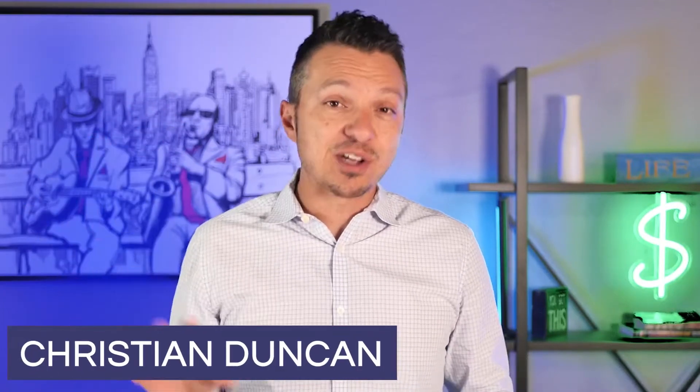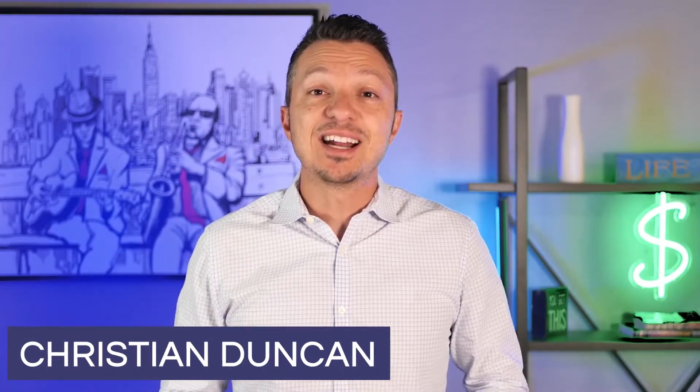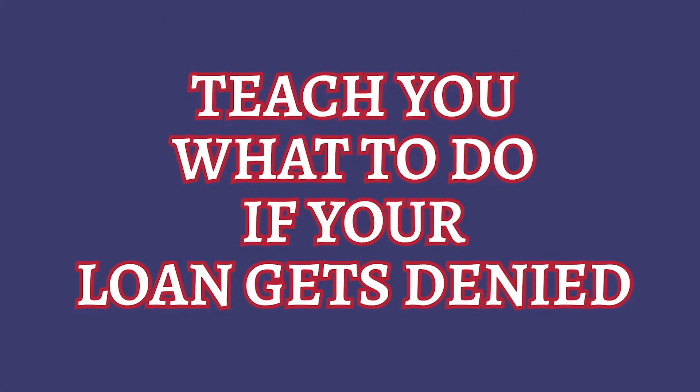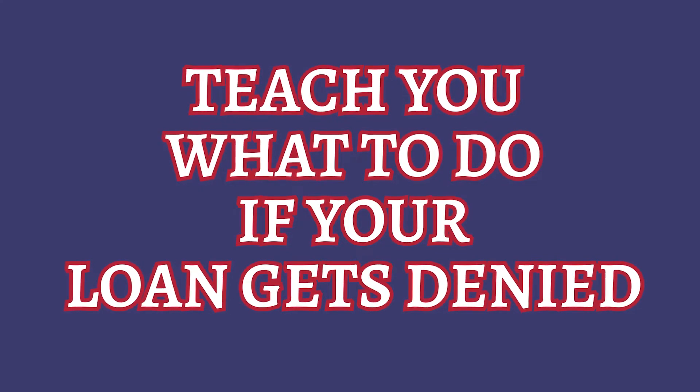I'm Christian Duncan, and I've been in the mortgage industry since 2001, and I've worked every position, including being an owner. So in this video, I'm going to teach you what to do if your loan gets denied, and also what you can do so that this doesn't happen to you in the future.